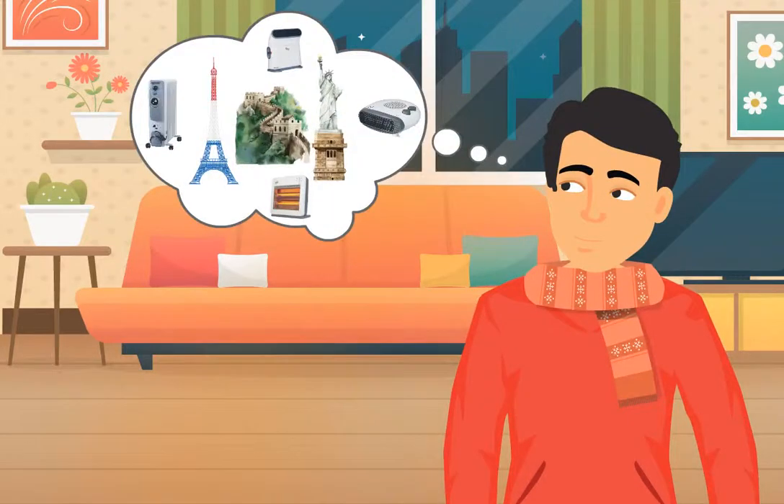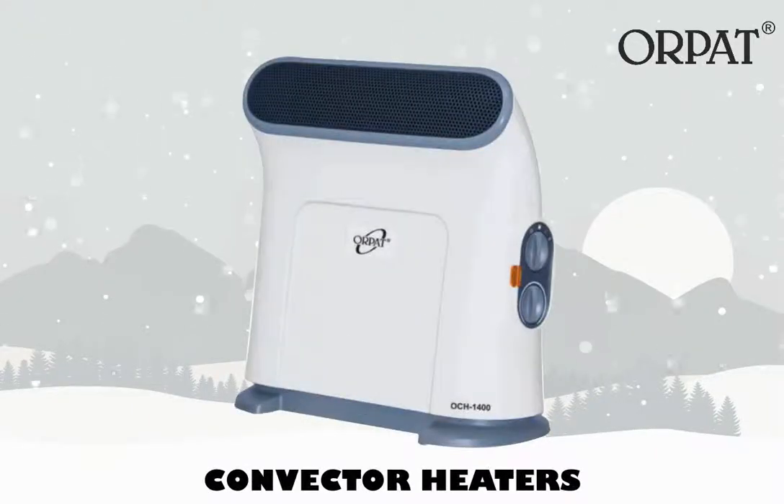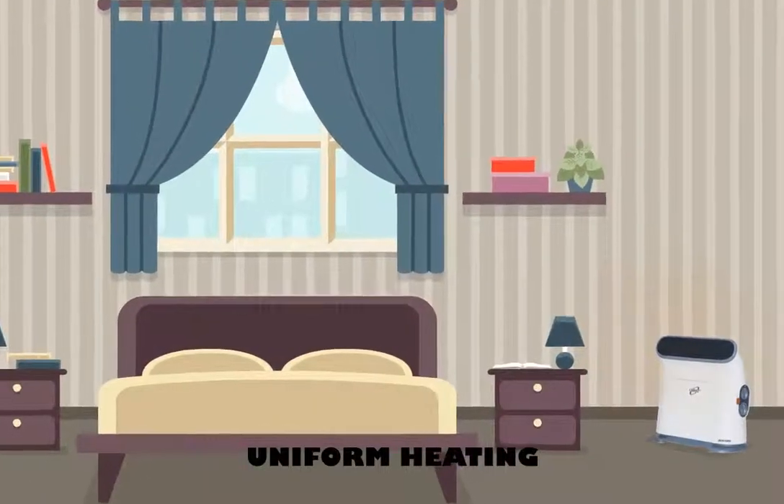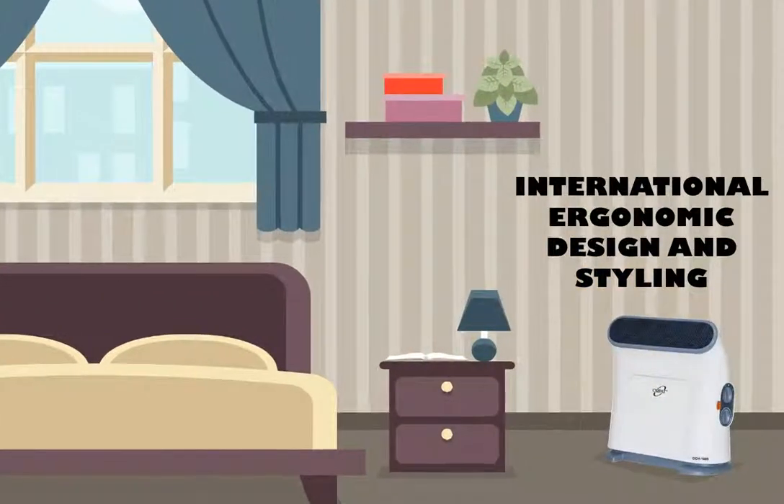Do you want to add an international style heater to your home? Get Orpat's Convector Heaters that provide uniform heating through its special design, which comes with international ergonomic design and styling.